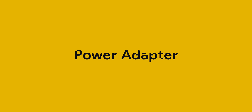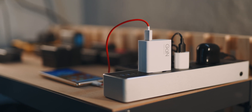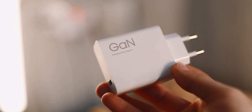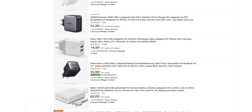First, the power adapter. The rule of thumb is that the more powerful a charger, the bigger it is. The current from the socket must be converted from AC to DC, and that generates heat. Many newer chargers have gallium nitride, or GaN, in their semiconductors, which has the advantage of generating less heat, and therefore you get more power in less space.